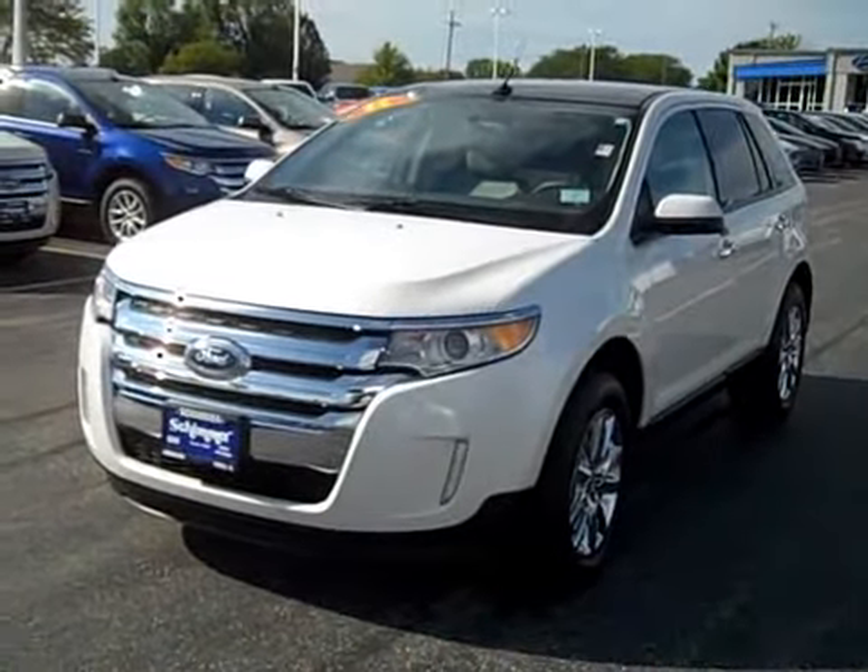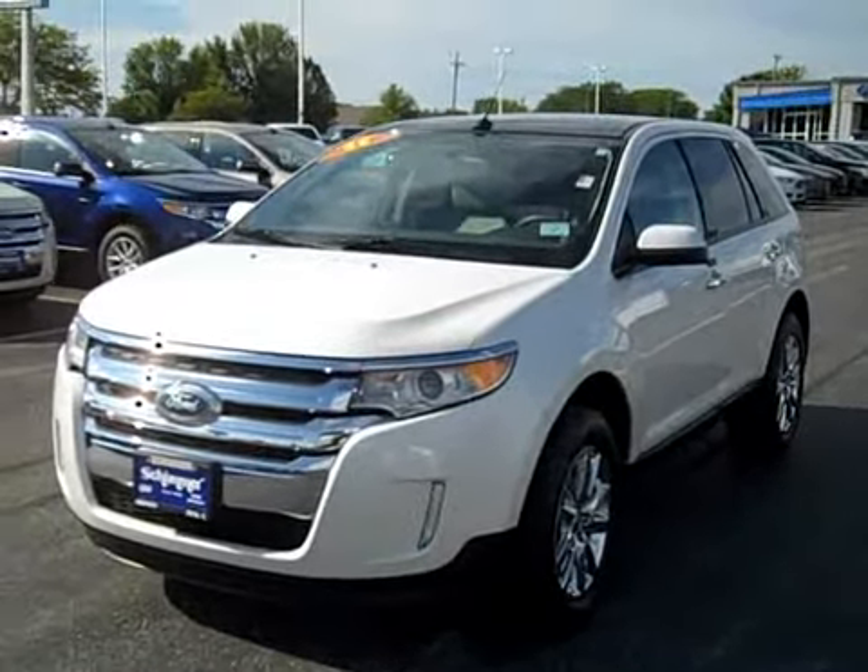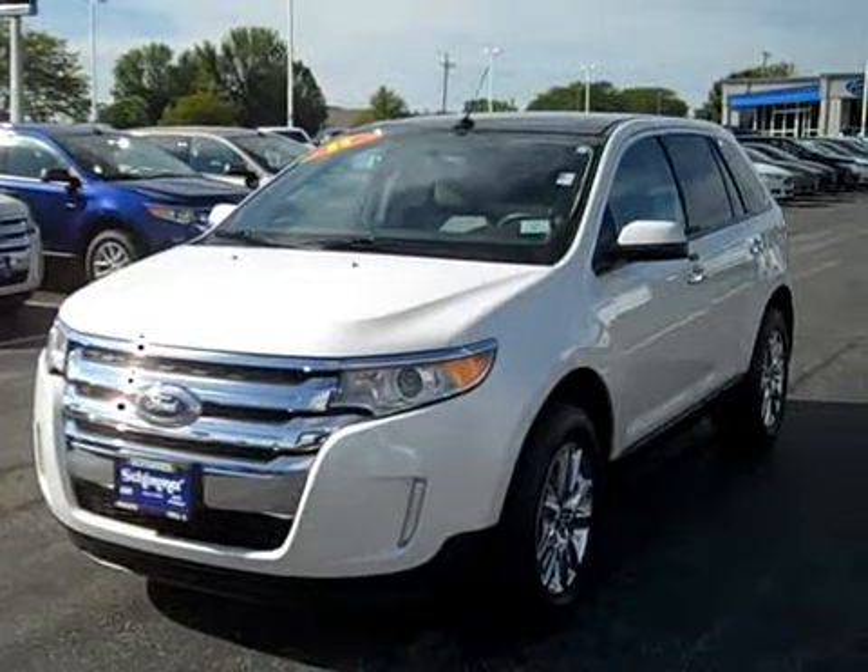Hi everybody, it's Nick here at Shimmer Ford Lincoln and Hyundai in Peru, Illinois. Be sure to check us out at ShimmerFLM.com.